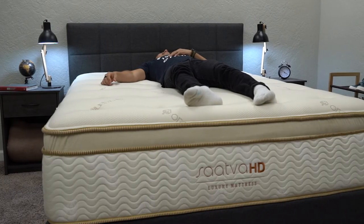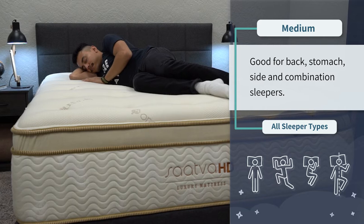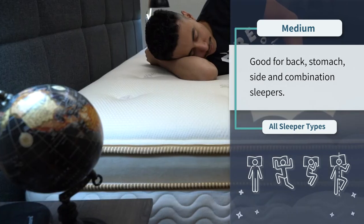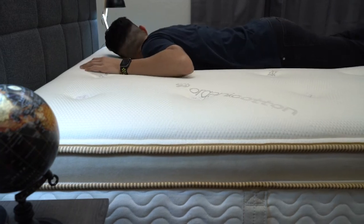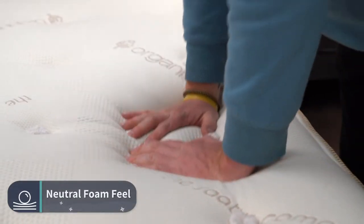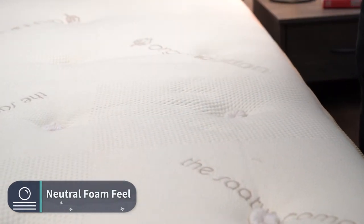In terms of the Saatva HD, we think most heavier folks will perceive this bed to be right around a medium, so it should be able to accommodate any sleeper type — whether you like to sleep on your back, your side, your stomach, or a combination of the three. And since it's a bit softer than the Big Fig, it also features more of a soft neutral foam feel, maybe even like a pillow top feel since that's its main comfort layer. So if you're looking for a bit more cushion and pressure relief in your supportive and durable hybrid option, you might want to go with the Saatva HD over the Big Fig.